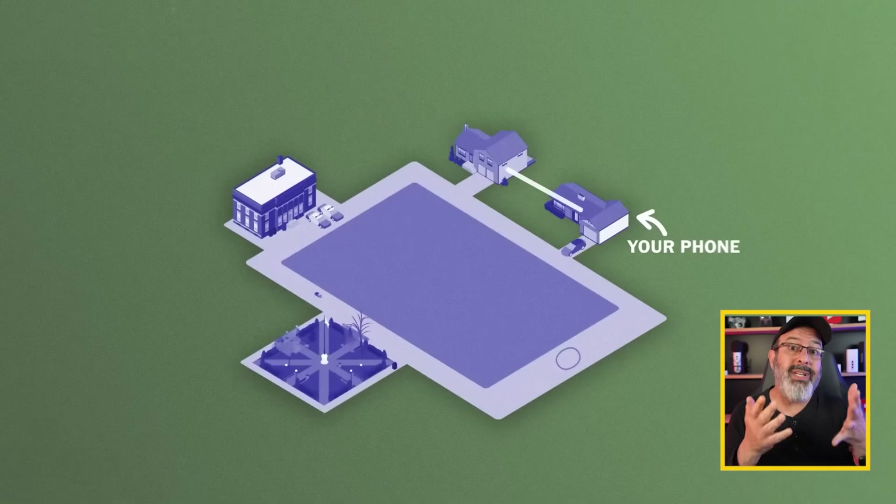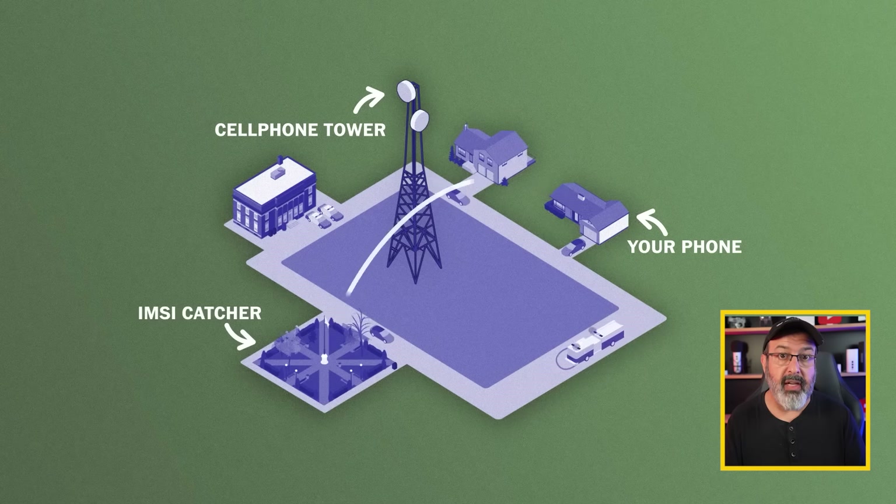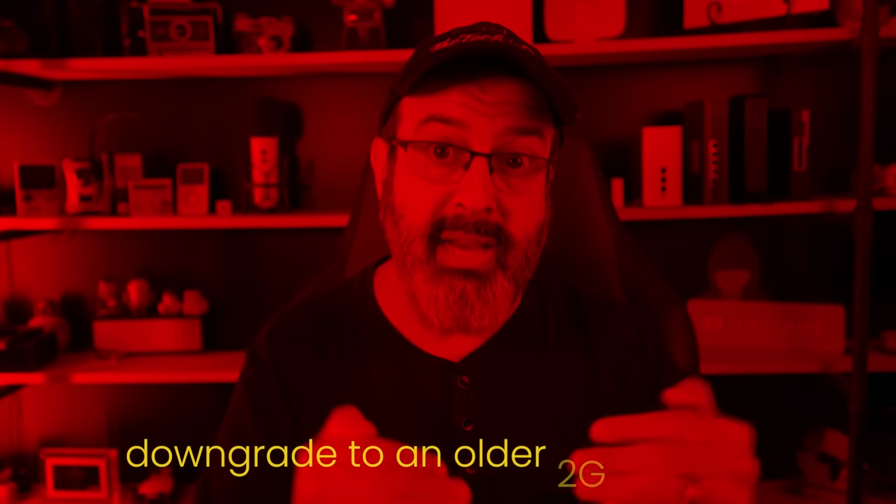An MZ catcher is a device that pretends to be a legitimate cell phone tower with an amazing signal. It then tricks all the phones in the area to connect to it. Once your phone connects to it, it logs your MZ. Now, this doesn't reveal your cell phone number — only the cellular networks have that information. But some advanced versions of an MZ catcher can force your phone to be downgraded to an older 2G network that is far less secure than 4G and 5G networks, opening the door to read your text messages or listen to unencrypted calls.